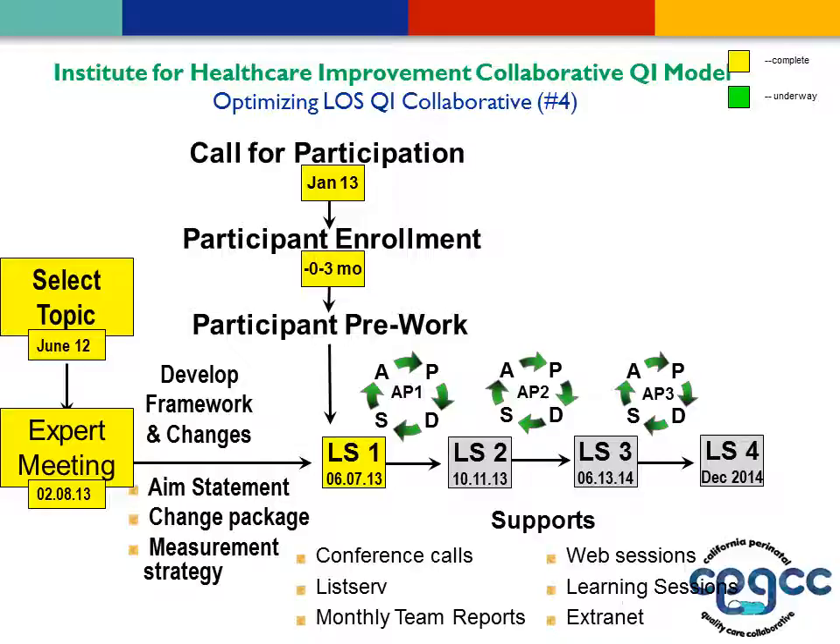We felt there might be a more efficient way, and when Paul Sherrick joined CPQCC, he brought in the Institute for Healthcare Improvement's collaborative QI model. This is essentially a one-year model. The key features are: you recruit experts, these experts develop a framework for change, they review current practices to put together appropriate change packages, they develop an aim statement and a measurement strategy. There are a series of three learning sessions, supplemented with web sessions and conference calls done monthly — a pretty intensive level of support.